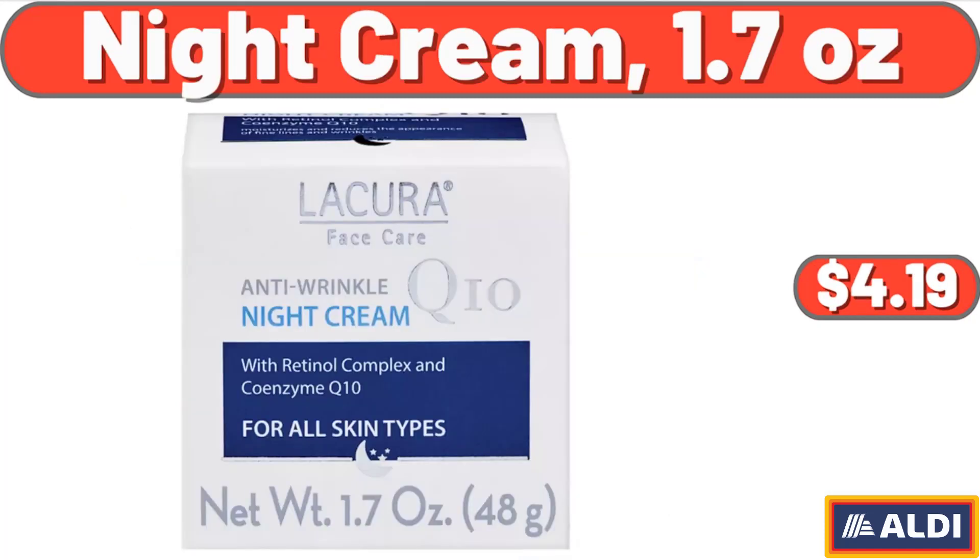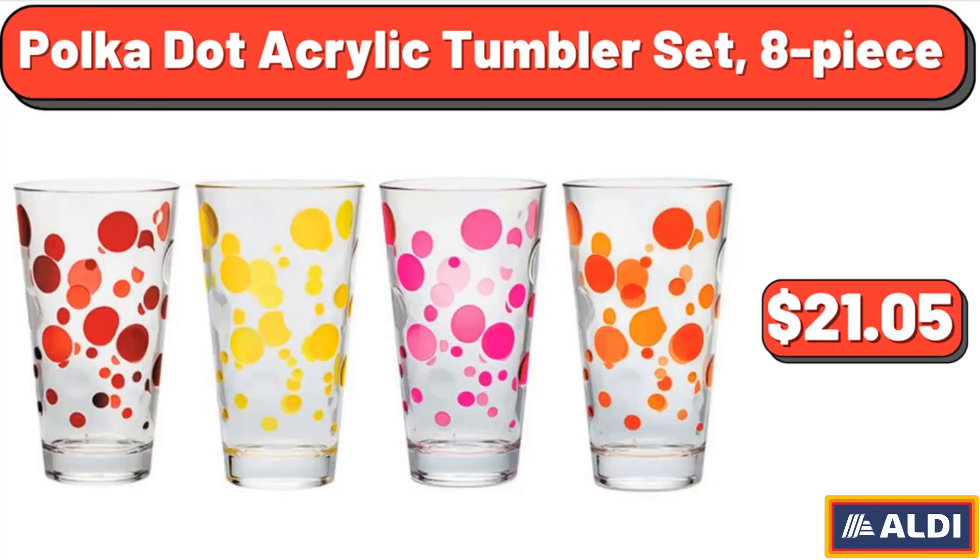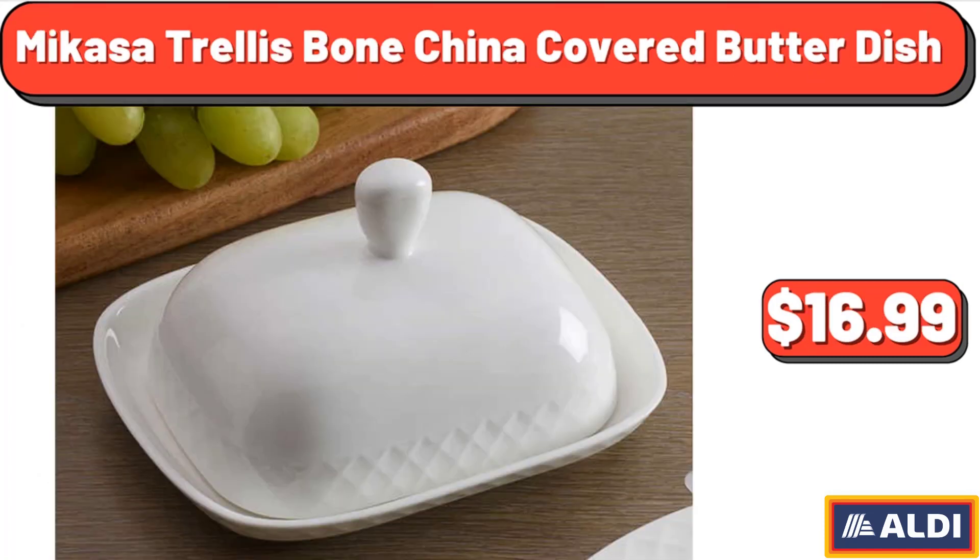Night Cream, 1.7 Ounces, $4.19. Polka Dot Acrylic Tumbler Set, 8 Piece, $21.05. Mikasa Trellis Bone China Covered Butter Dish, $16.99.